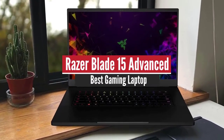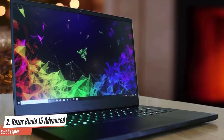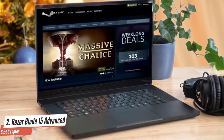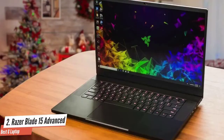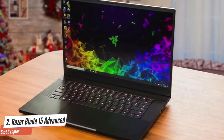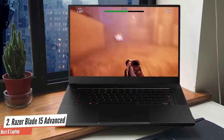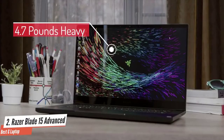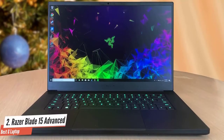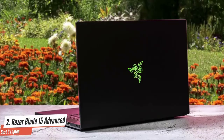The Razer Blade 15 Advanced is the best gaming laptop. Thin gaming laptops are something of a holy grail where performance is often limited by the heat generated by a slim chassis. But thanks to a good mix of power and form factor, the 2020 Razer Blade 15 Advanced lives up to its name. Razer advertises it as the world's smallest gaming laptop, packing as much power as possible into a slim, minimal form factor. At 4.7 pounds, it's lighter than both the Alienware M15 R3 at 5.3 pounds and the Gigabyte Aorus 15G XB at 4.9 pounds. It's packed with an Intel Core i7-10875H processor and an Nvidia GeForce RTX 2070 graphics card.